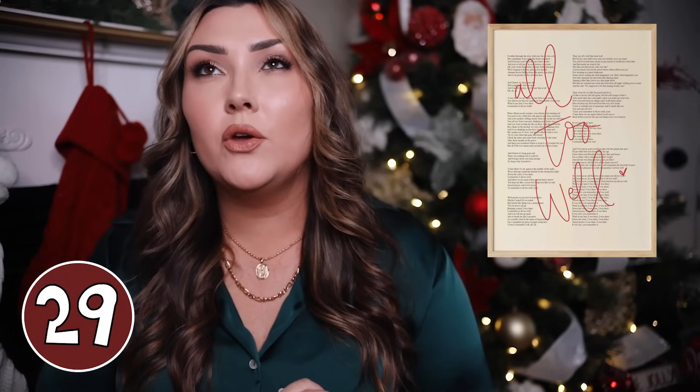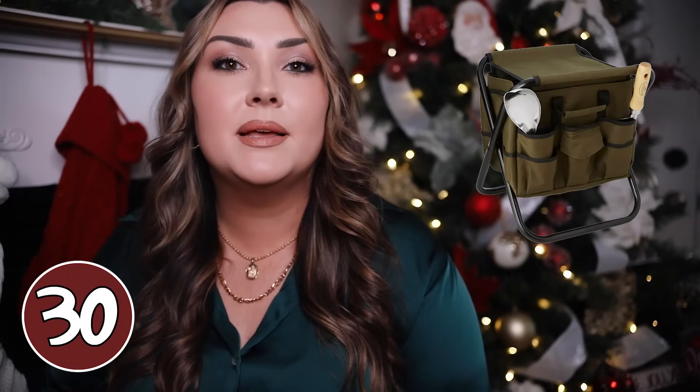Another very niche gift for a gardener — if you know someone who gardens a lot, this is very nifty. It's a little tool seat with lots of pockets to put your tools in, but you can also sit down on it and it actually separates into just a seat and then a bag as well. It's kind of like a two-in-one product.